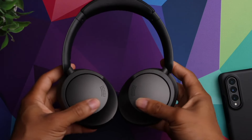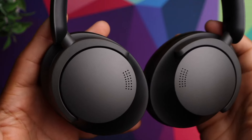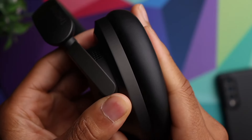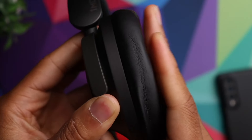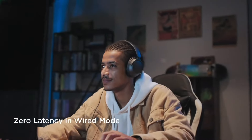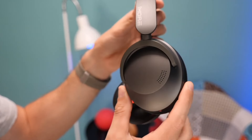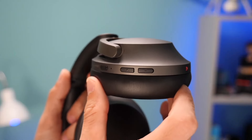With noise cancellation deactivated, their battery reaches an incredible duration of up to 70 hours, and if we have it activated, they last up to 50 hours, which is also really good. They fully charge in just under an hour and a half via USB Type-C, and also have fast charging, which gives up to 5 hours of music after charging them for just 5 minutes.